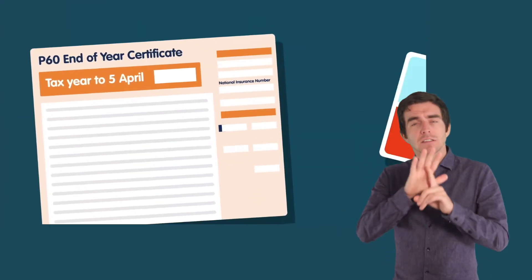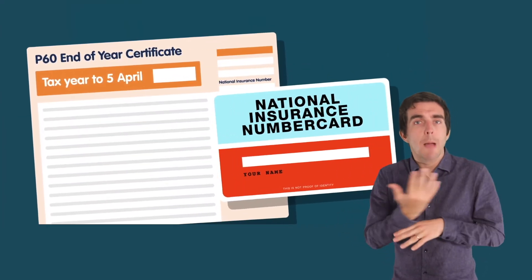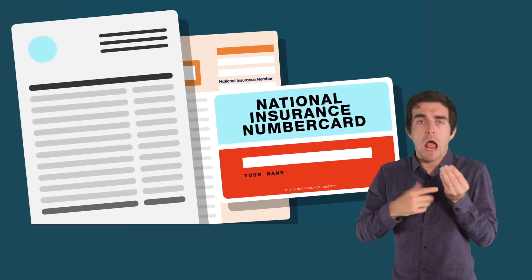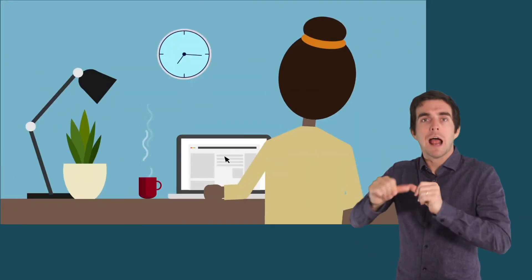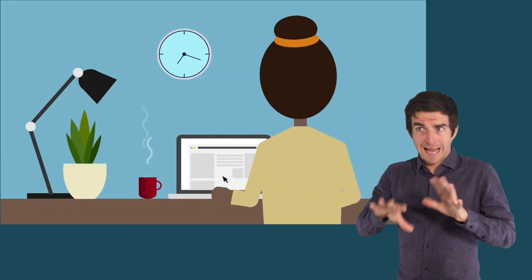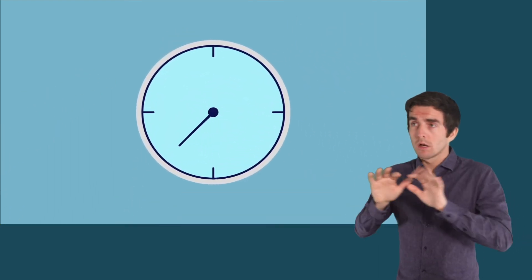You will also need your National Insurance Number, so have it handy too. The more information you have ready, the quicker you will complete the claim process. You don't have to complete your claim in a single session — all your information will be stored at each stage for you to return to at any time.